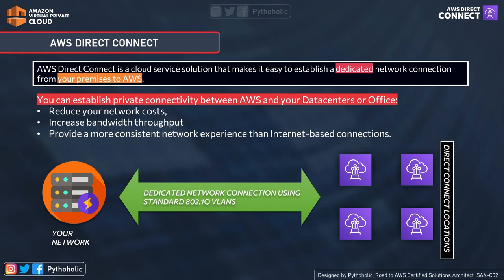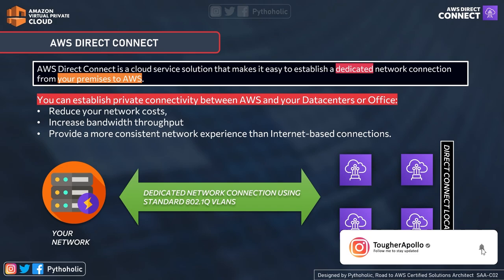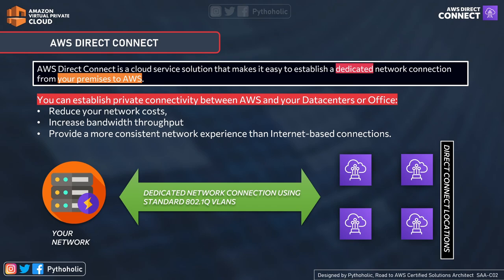There are a lot of steps involved in creating Direct Connect and we will discuss them in detail. AWS Direct Connect is a cloud service solution that makes it easy to establish a dedicated network connection from your on-premise to AWS. Along with providing private connectivity between your AWS and your data centers, it also helps you reduce your network cost. Imagine setting up optical fiber connectivity on your own — that would be really expensive. It will also help you increase bandwidth throughput and provide more consistent network experience than internet-based connections.